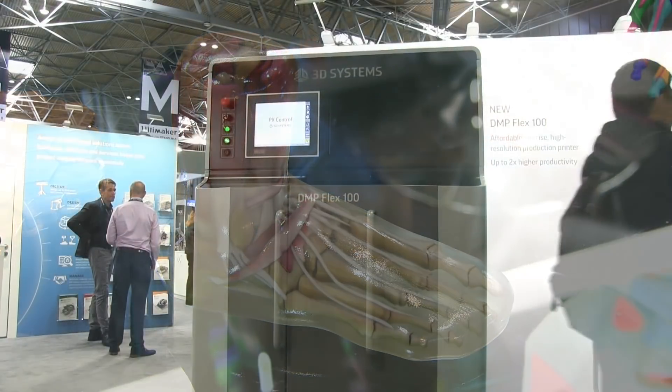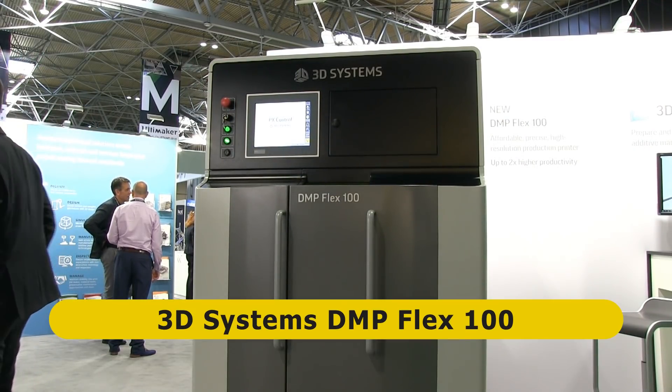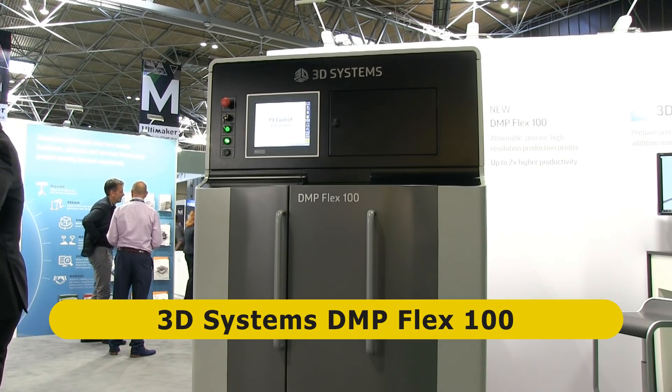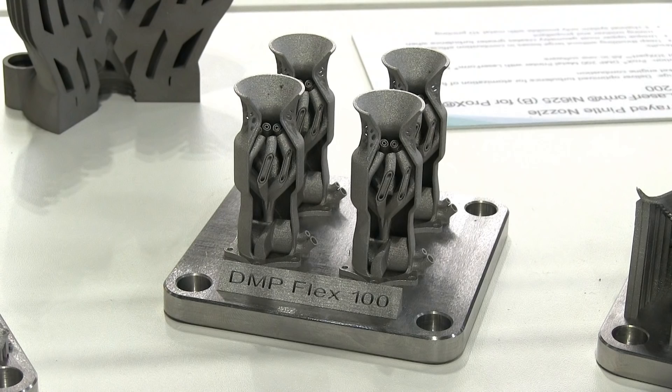Meanwhile, on the 3D Systems stand, another new industrial 3D printer is the DMP Flex 100. This is 3D Systems' latest entry-level hardware for directly 3D printing in metal, and as we can see here, it also produces excellent direct metal 3D prints.